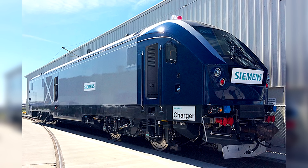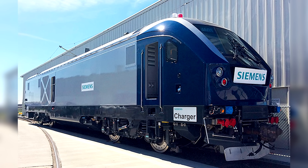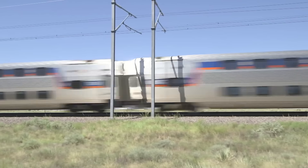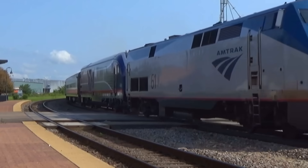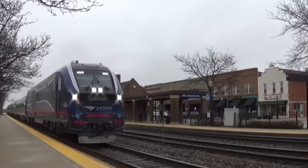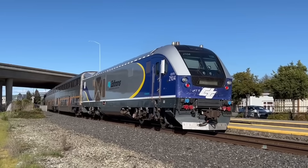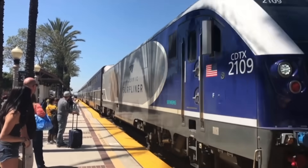The first production model rolled out of the Florin, California factory on March 26, 2016, later adorned in the paint scheme of the new Amtrak Midwest brand. It and a second locomotive would undergo testing at the Transportation Technology Center in Pueblo, Colorado. Federal certification tests on the main line began in the first half of 2017. Having been approved, revenue service for the Midwest units started that August, in October for the Capitol Corridor and San Joaquin, November for the Cascades, and November 2018 for the Surf Line.